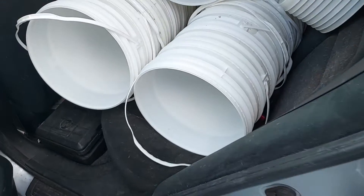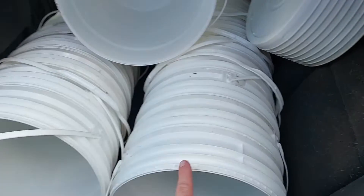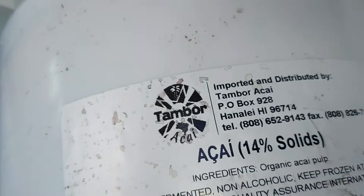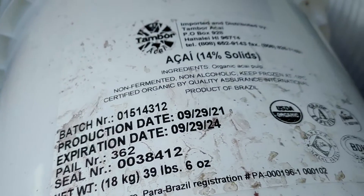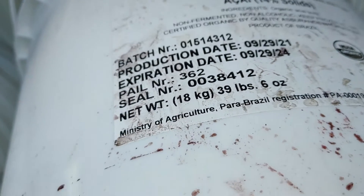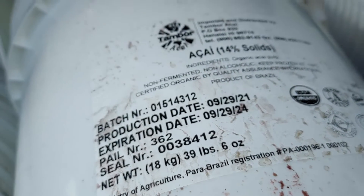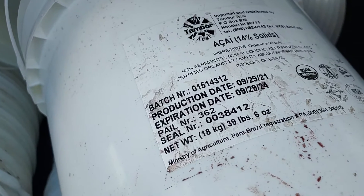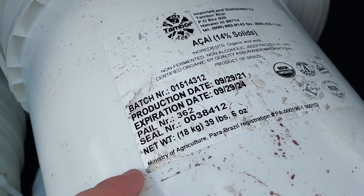I got a sweet deal on buckets — I got 30 of them. They had a kai (not sure how to pronounce that) — it had the pulp in it. This guy makes stuff with it and sells it to his friend, who then sells it to other people. These are 8.5 gallons, I think.